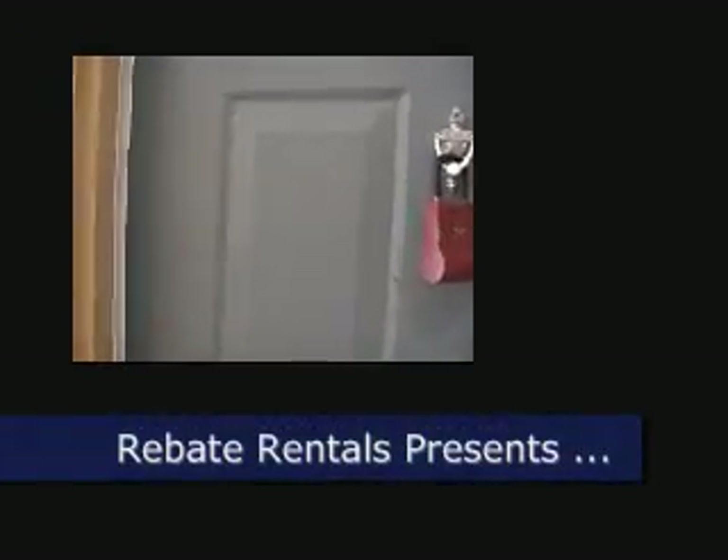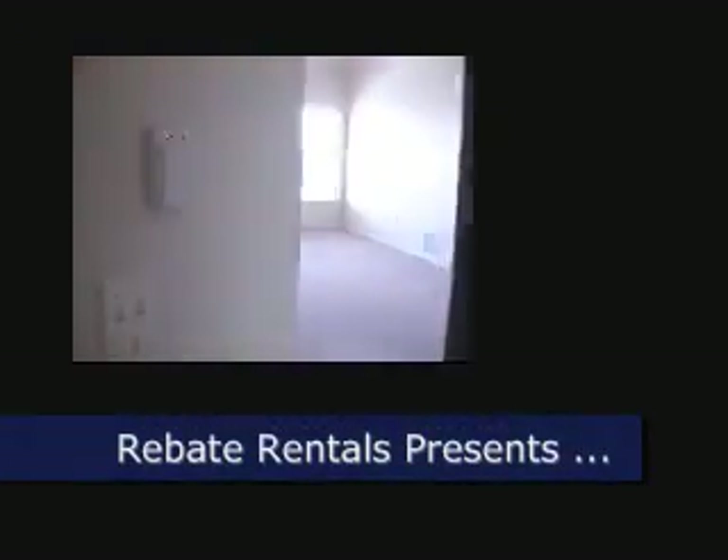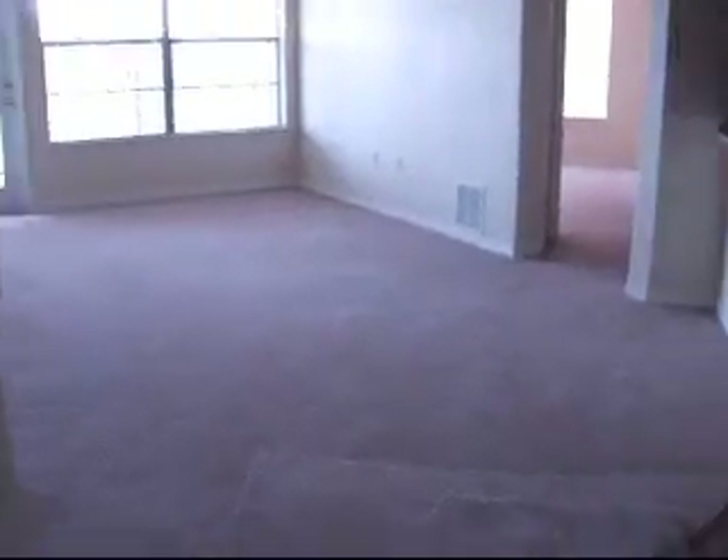Rebate Rentals presents Williams Walk. This is a two-bedroom, two-bathroom, 1225 square foot unit.